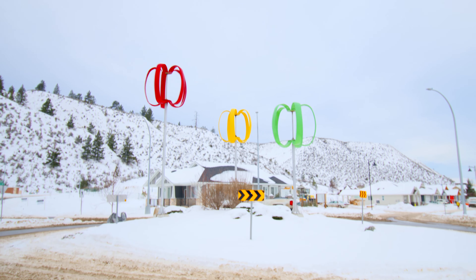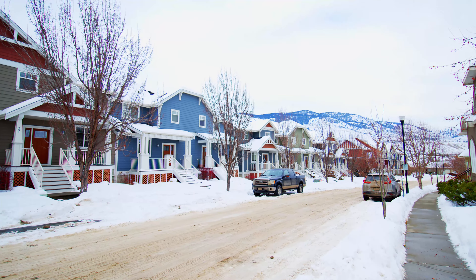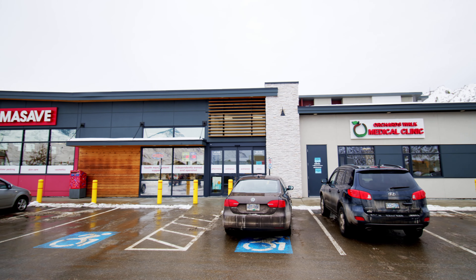Out in Valley View is Orchards Walk. There's a wide range of housing in Orchards Walk, from townhouses to multiple different sizes of single-family level entry homes, as well as more supported housing in the residence. There you've got more care including meals, a new pharmacy, a medical clinic, and a daycare.